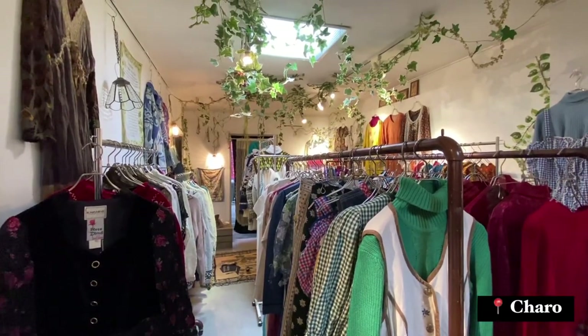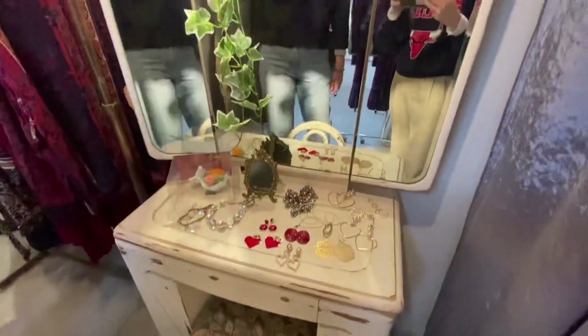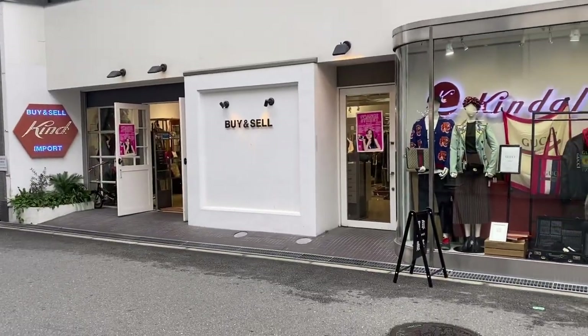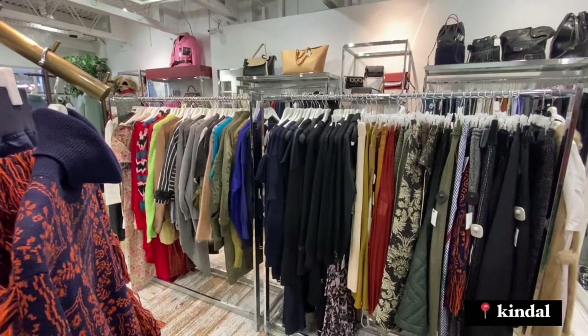The next place is called Charo. The employee told me they had just opened recently but they had some pretty legit vintage pieces in there. This one was mostly designer stuff so I didn't spend a lot of time in there — I don't care about brands.